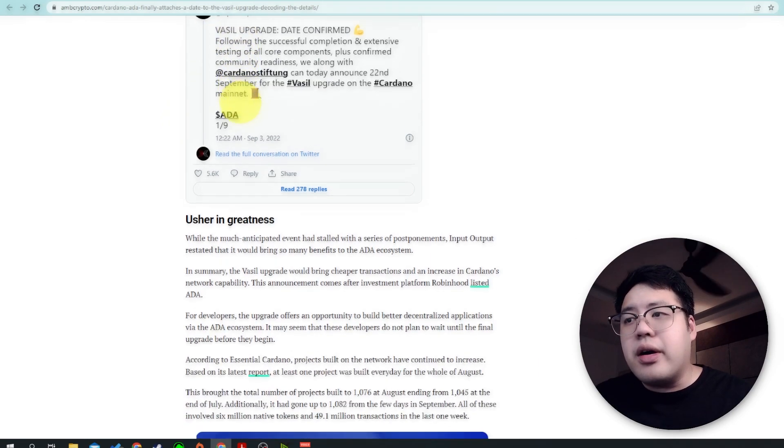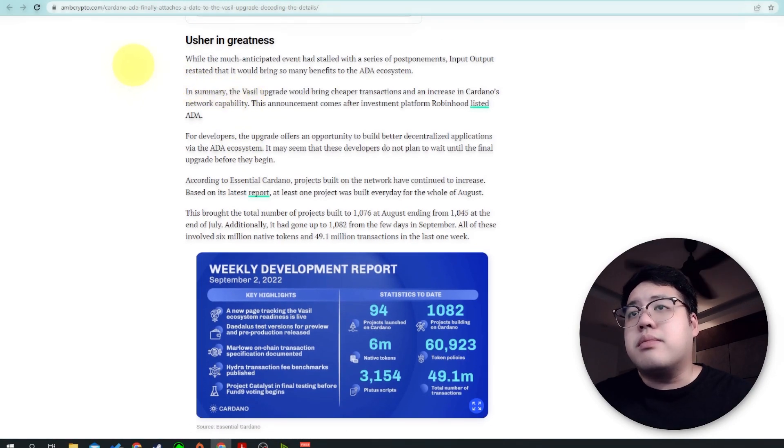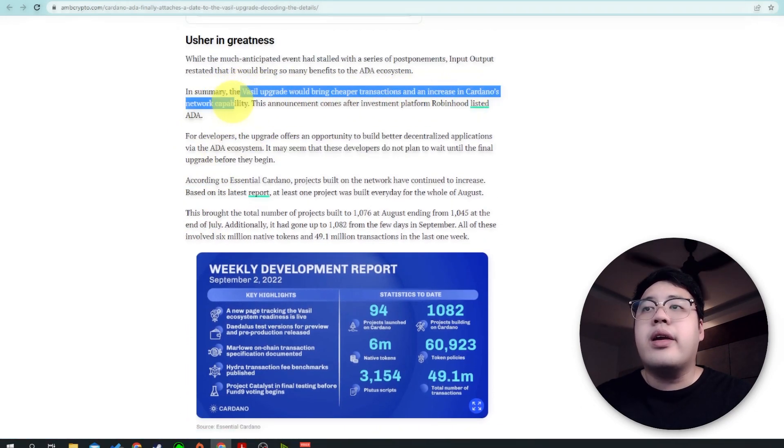Input Output confirmed the date on their Twitter. According to Input Output, the Vasil upgrade would bring cheaper transactions and also an increase in Cardano network capability. This announcement also came after investment platform Robinhood listed ADA. For developers, the upgrade offers an opportunity to build better decentralized applications via the ADA ecosystem, and developers are not waiting until the final upgrade before they begin.